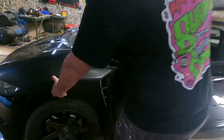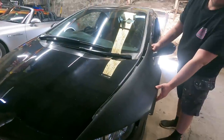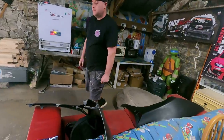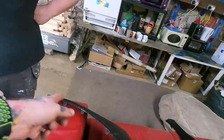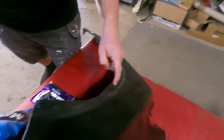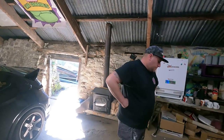Oh, Batmobile! You get the vented bit there — sick. So, we've never done this before, we've never taken these panels off. Watched a couple of videos on YouTube. The hardest bit is going to be making everything fit because we're going to have to drill out all the holes. These are for the clips, so they're going to have to be knocked out.